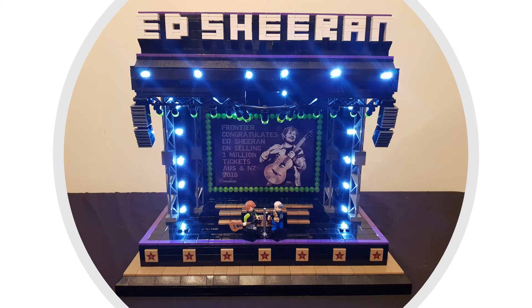I started building on the Friday night and by the Sunday morning I'd emailed back some pictures of what I'd made, and thankfully they were pretty happy with what I'd come up with. So that was good.